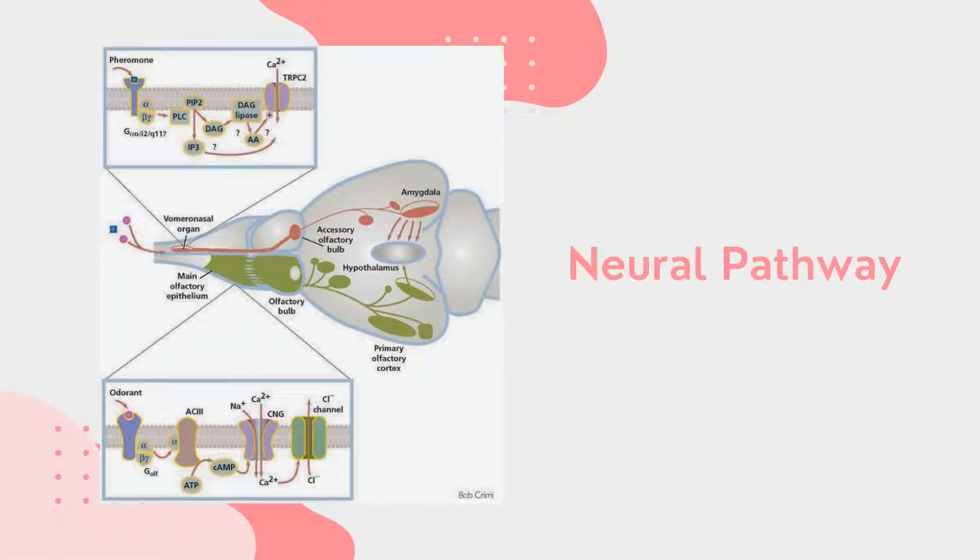Pheromones bind with apical and basal receptor cells within the Jacobson's organ. Receptors then send an axon along the accessory olfactory epithelium to the accessory olfactory bulb. Within the accessory olfactory bulb there are many glomeruli that receive specific signals, meaning that all receptors carrying the same signal go to the same glomerulus. Within the glomerulus, multiple axons converge onto one mitral cell, which then carries the information to the amygdala. The amygdala is responsible for processing emotions — either positive or negative — and sends a signal to the hypothalamus, which then directs physiological functions by secreting neurohormones.